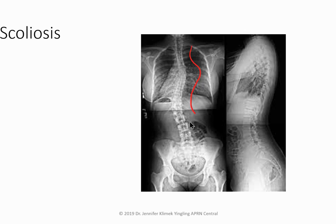Scoliosis is screened using the Adams forward bend test. If the curve is greater than 10 degrees, act. Scoliosis is a lateral curvature of the spine with spinal rotation — it's painless and asymptomatic but can restrict lung capacity as the patient ages, especially with osteoporosis. If there's rapid worsening, investigate for a secondary cause.